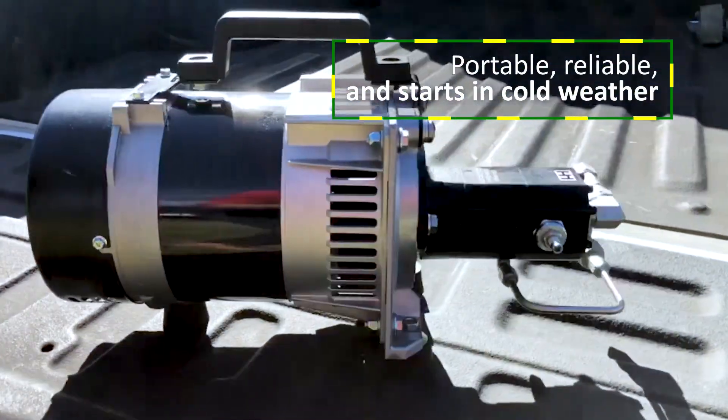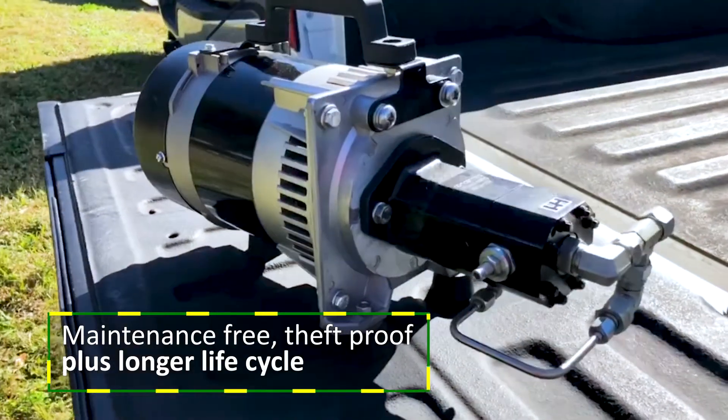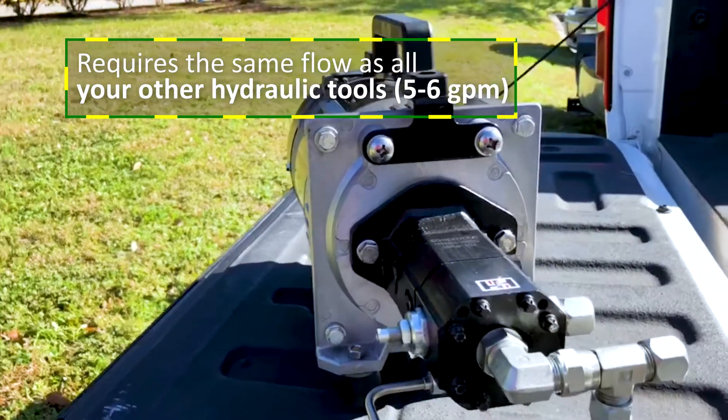Portable, reliable, starts in cold weather. Maintenance-free, theft-proof, plus longer life cycle. Requires the same flow as all your other hydraulic tools.